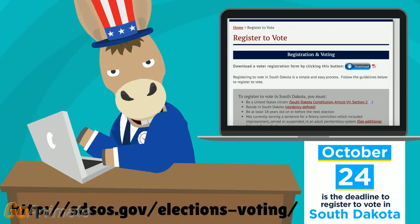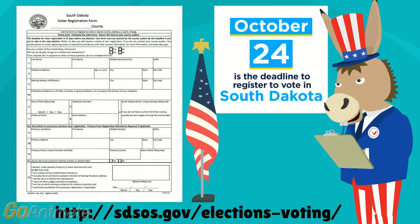You can also find a voter registration form online at the Secretary of State's website, included below. You can print the voter registration form from the Secretary of State's website. The form will look like this.